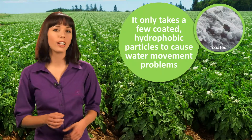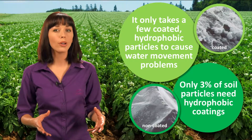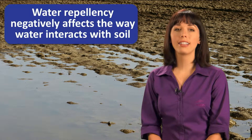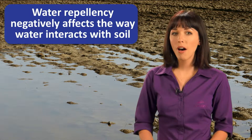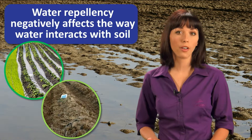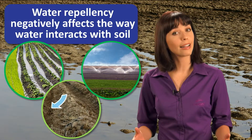University research suggests that only 3% of soil particles need these hydrophobic coatings to render a soil water repellent. Left untreated, water repellency negatively affects the way water interacts with soil. Rainfall and irrigation water are more susceptible to puddling, runoff, or evaporation before properly infiltrating the soil surface.